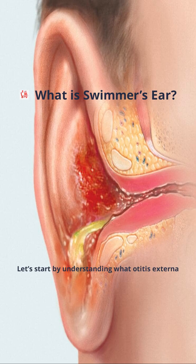Start by understanding what otitis externa, commonly known as swimmer's ear, really is. This condition refers to an infection of the outer ear canal, the passage that leads from the outside of your ear to your eardrum. It's most often caused by bacteria or fungi, which thrive in moist environments. That's why it's called swimmer's ear — water that gets trapped in the ear after swimming or bathing can create the perfect setting for germs to multiply.